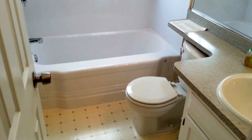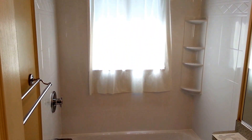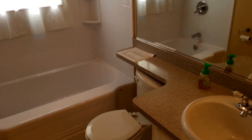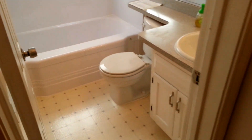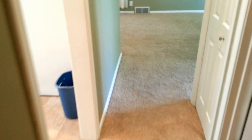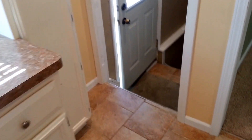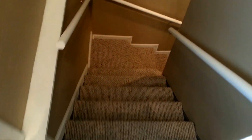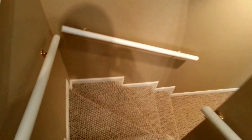Our bathroom. And we're going to head down to our basement, which is half finished. We also have our half bathroom down here in the basement.